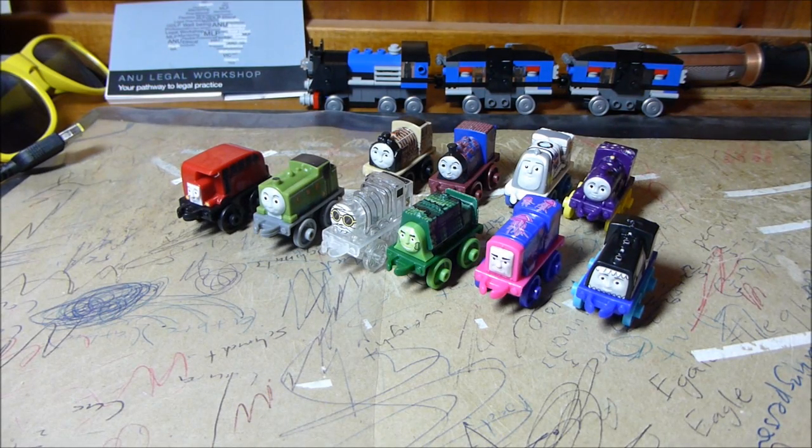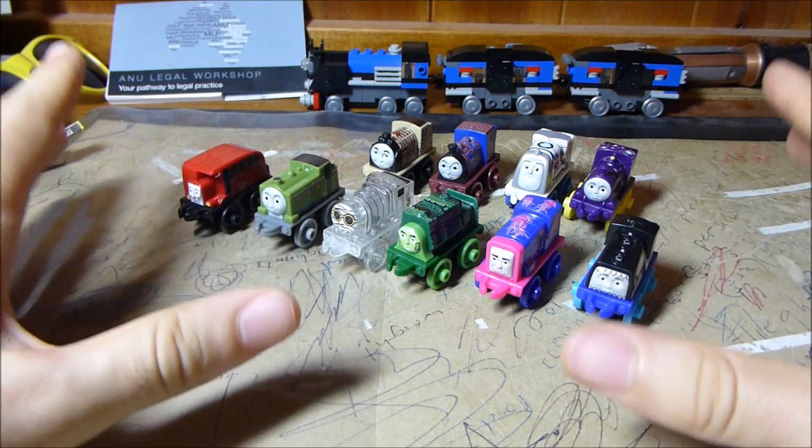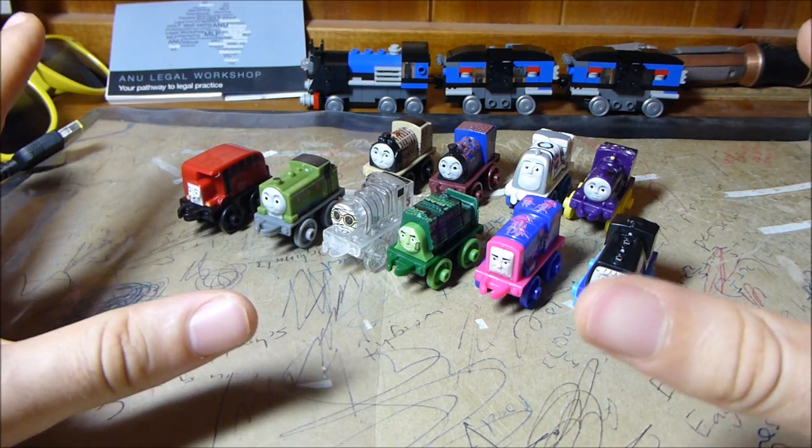Hi there YouTube, Xtreme Trains here. In front of me you can see a rather small selection of Thomas minis, but probably some minis you haven't seen before, at least not in the flesh. That's because these are the brand new minis from the first wave of minis for 2017, which have just started arriving in stores around Australia as far as I can tell.